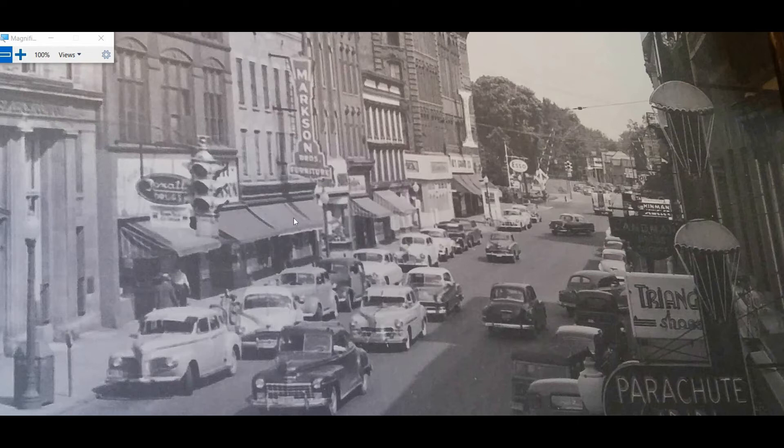Across the street, starting on your left, there was a Rexall drugstore — it's gone now. Then Marks and Brothers, they were a furniture store. There were a couple of little shoe stores in here and I don't remember what their names were, but we had four shoe stores in this town anyway.